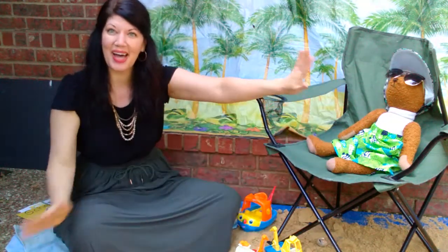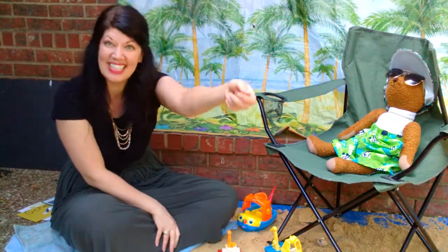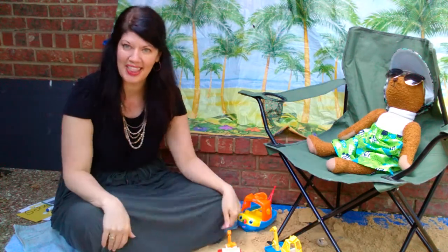Hi boys and girls! Welcome back to another great day of learning at the beach! We're back together. Do you see all of the sand at our beach? I hope that you are getting to have a wonderful time at your home too, pretending that you're at the beach.